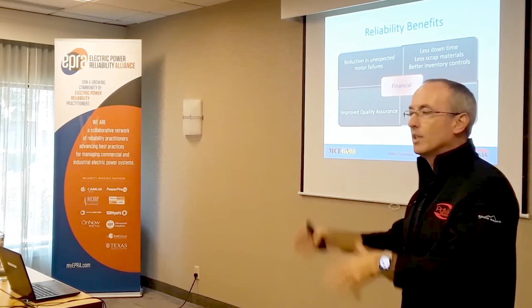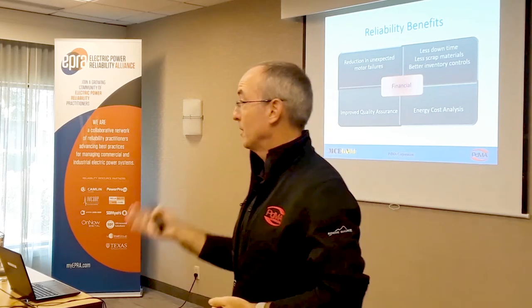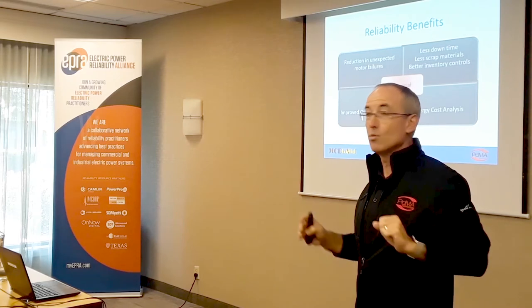We built an energy analysis module that compared a brand new motor versus a repaired motor. A lot of you argue amongst yourselves: should I repair or replace? It's often just based on cost of repair versus cost to replace. We built a module to show how much time it would take to save money beyond the cost of replacement by going to a higher efficiency motor. About that time, the government backed off and the pressure on rewind shops disappeared.